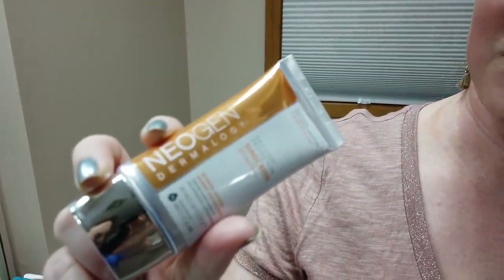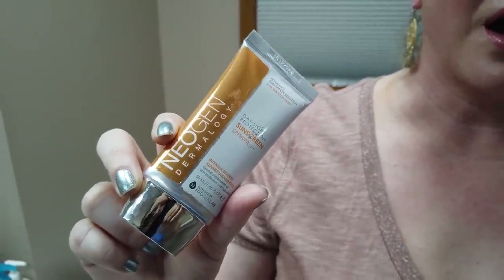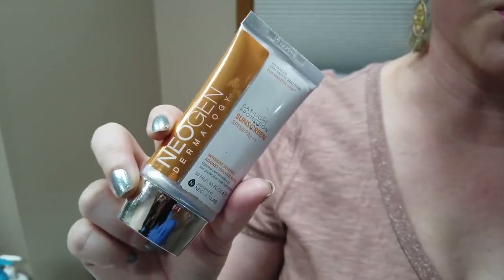The Neogen Dermology Daylight Sunscreen is really nice. It does have a little bit of fragrance, but I find myself reaching for this one pretty often. When it first came out it was pretty much the only sunscreen I wore for months. Still really love it — pretty affordable as well, so one worth checking out.